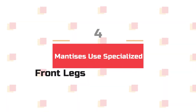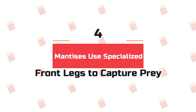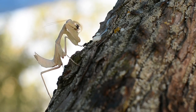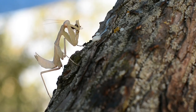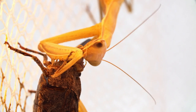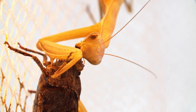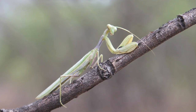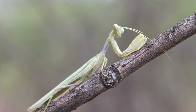Number 4: Mantises use specialized front legs to capture prey. The praying mantis is so named because when waiting for prey, it holds its front legs in an upright position as if they are folded in prayer. Don't be fooled by its angelic pose, however, because the mantis is a deadly predator. Praying mantises wait to ambush or patiently stalk their prey, but once ready to strike, they do so with lightning speed — attacking with those big front legs so quickly it's hard to see with the naked eye. Their front legs can reach out and grab prey in as little as 50 milliseconds.